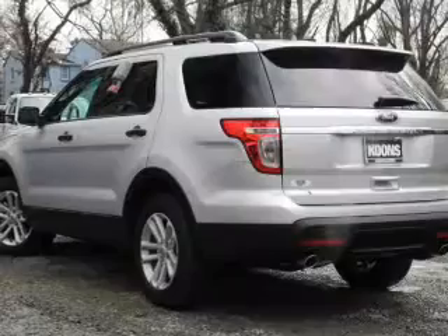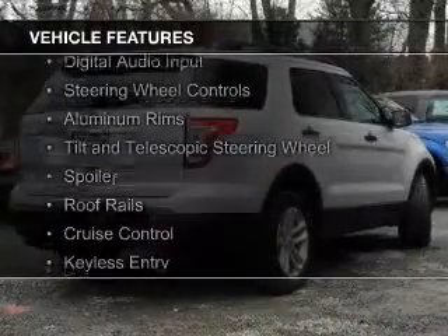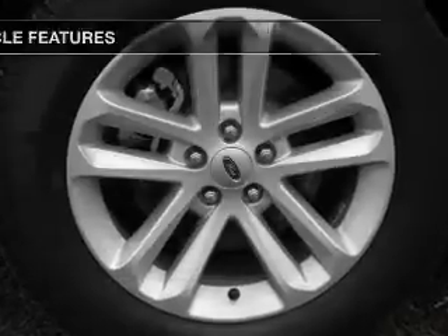And a six-speed automatic transmission. The features include Sirius XM satellite radio, digital audio input, steering wheel controls, aluminum rims, and a tilt and telescopic steering wheel.